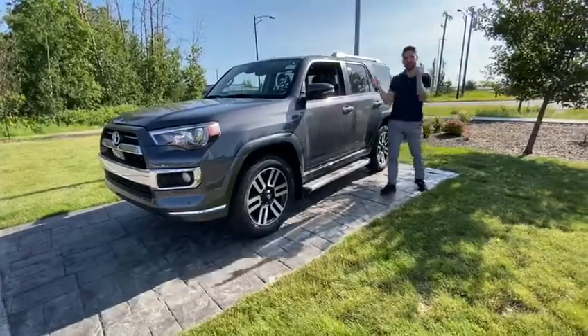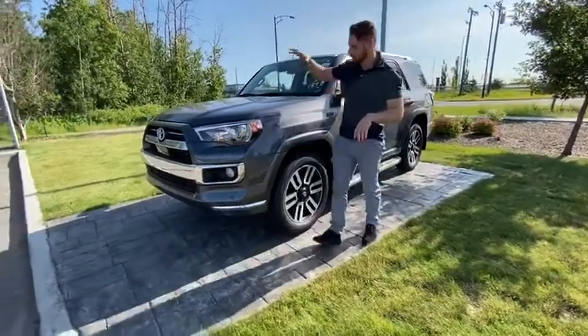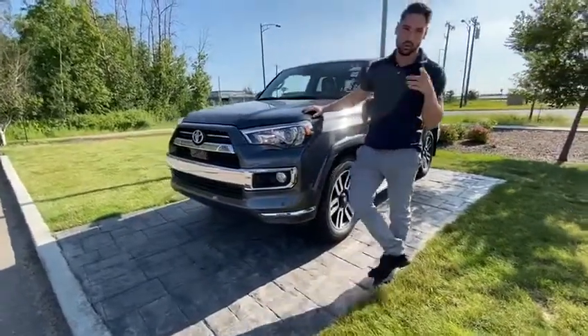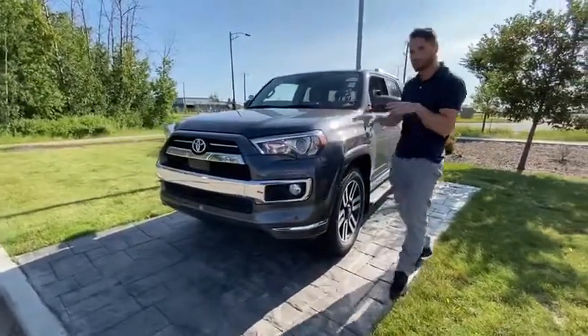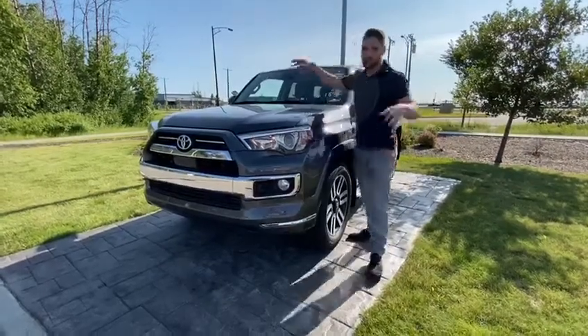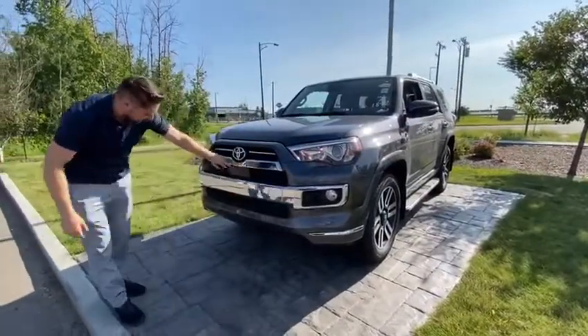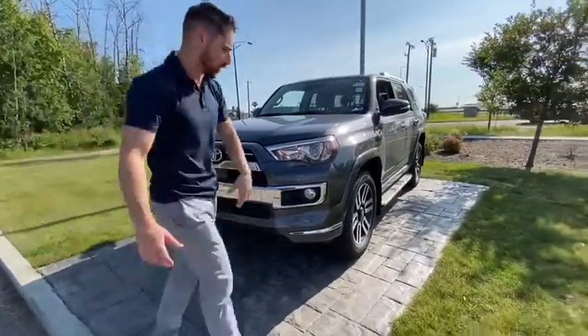What's going on guys? It's your boy Limey here coming in with another video. Today we got a beautiful gray 2020 4Runner Limited with every feature you need — even wipers. It has a camera for your lane alert, pre-collision for pedestrian cars and radar cruise control. What more do you want?